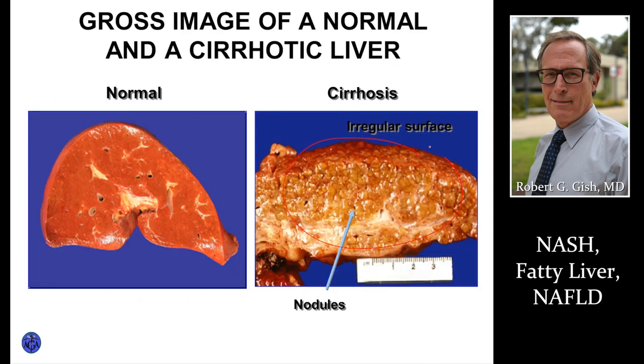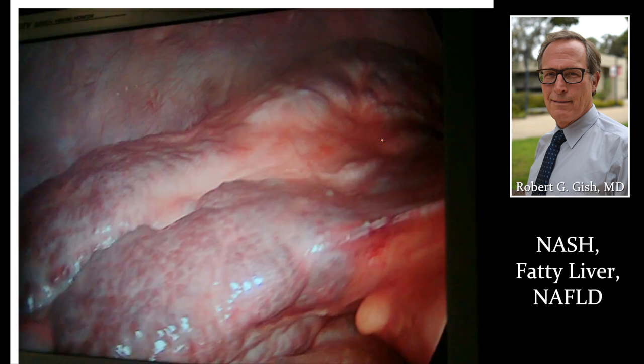Once people have cirrhosis, you often can't tell the original cause — the fat may be gone. It's sort of like a hit-and-run idea. So intervention early and early diagnosis is very, very important. Here is a picture of cirrhosis taken with a laparoscopy camera inside somebody's abdomen. You can't tell what the cause is, but this is what a fatty liver would look like at a very late stage of cirrhosis.